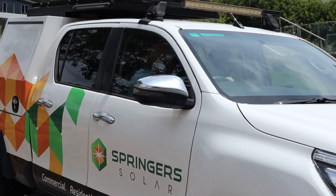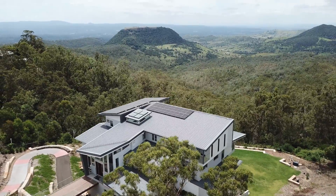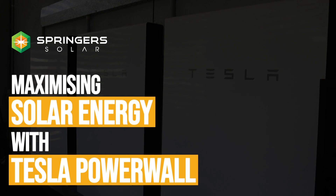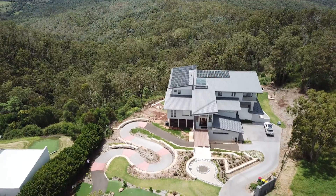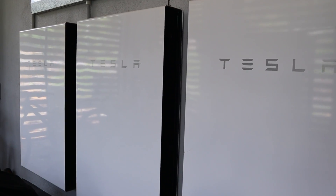Let's have a look at this house in southeast Queensland today, perched on top of the escarpment here up on Toowoomba Range. G'day, I'm Eddie Springer. Today we are looking at this magnificent property and its 16 kilowatt solar system coupled with three Tesla Powerwall 2s.